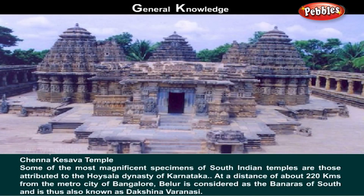Chennakesawa Temple. Some of the most magnificent specimens of South Indian temples are those attributed to the Hoysala dynasty of Karnataka. At a distance of about 220 km from the metro city of Bangalore, Bailur is considered as the Benares of South and is also known as the Dakshina Varanasi.